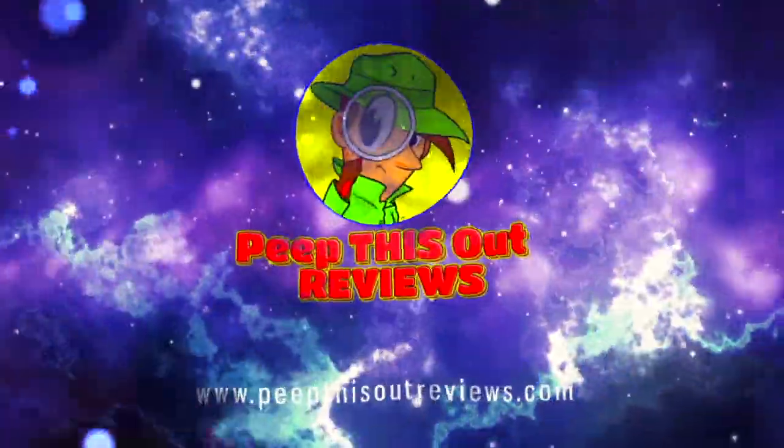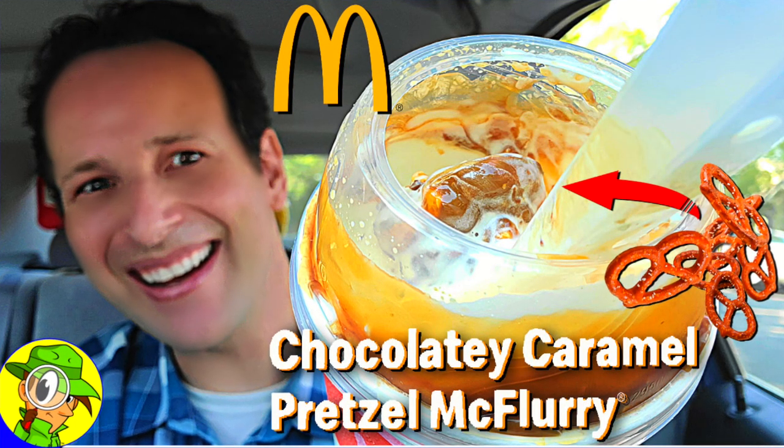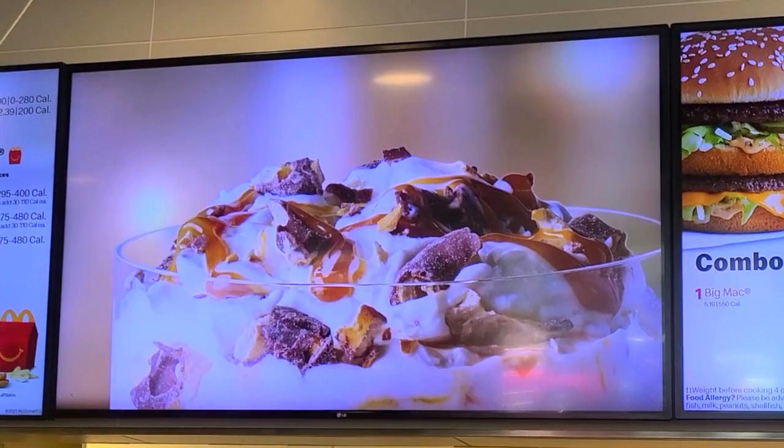Welcome to Peep This Out Reviews with Ian K. Stay frosty! What's going on everybody, and welcome back to another high quality foodie feature here on the channel. This time I'm over at McDonald's because it looks like they're test marketing a brand new McFlurry.